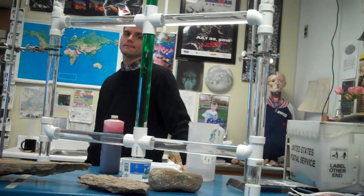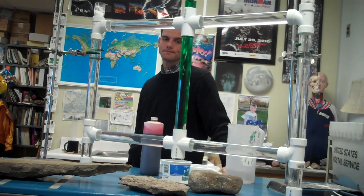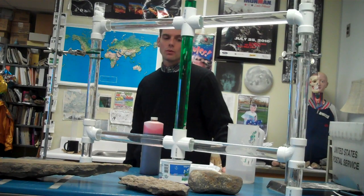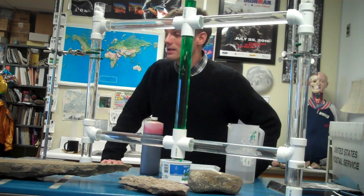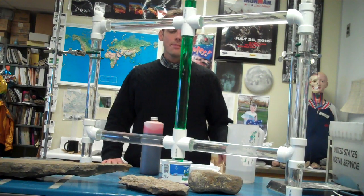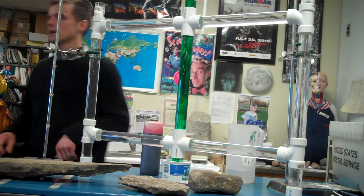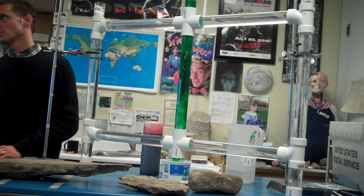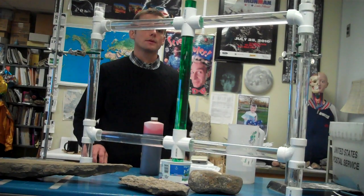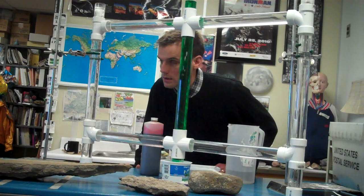Think back to your experiences in science, or maybe at home cooking. What happens to things that are hot? They expand. And if you're in a fluid like this — it could be air, it could be water — what do things do when they expand? They get bigger, they get lighter. So what are lighter things going to do? Rise. Go up.